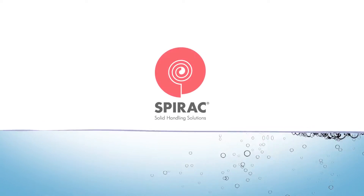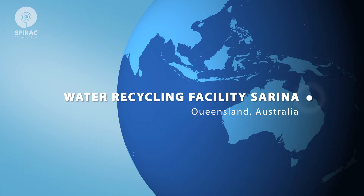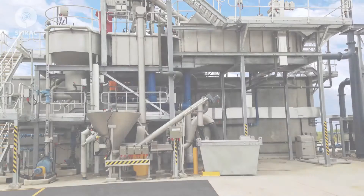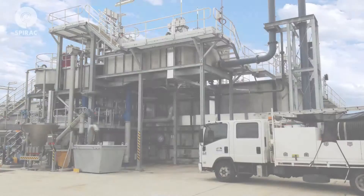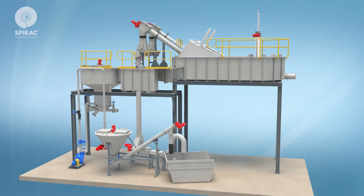SPIRAC innovative solids handling solutions. The Serena water recycling facility is located in Queensland, Australia. SPIRAC was asked to design and supply a prefabricated package treatment plant. The solution provided is supported on galvanized steel beams, elevated approximately 5 meters above ground, to enable flows from the drum guard fine screens to the grit vortex.